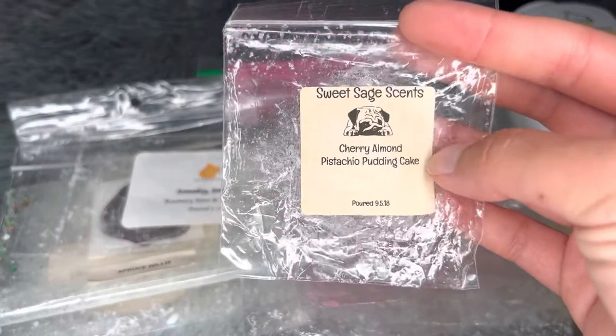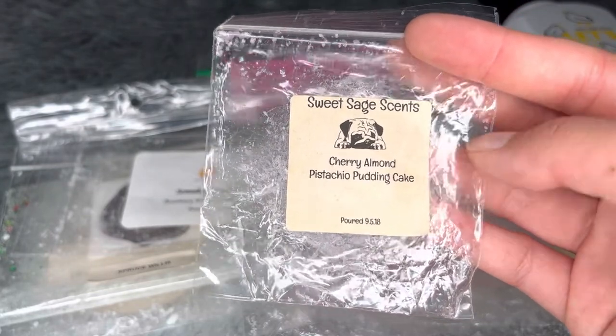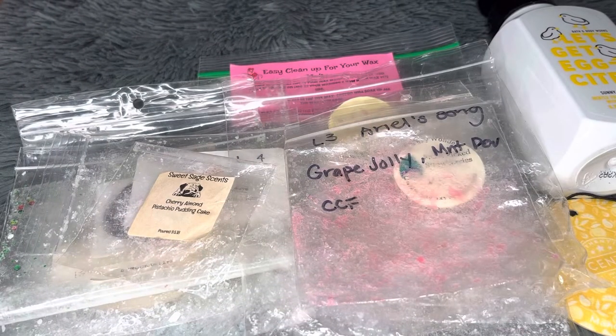From Sweet Sage Suns — Cherry Almonds, Pistachio Pudding Cake. This is super old so I got no throw from it, but that's not the vendor's fault — it's just aged out.